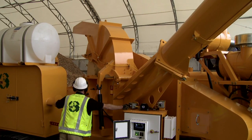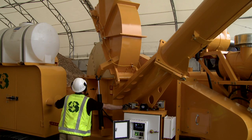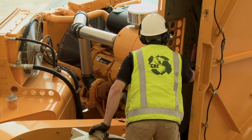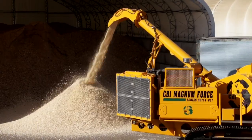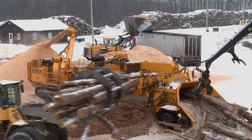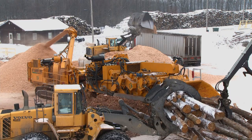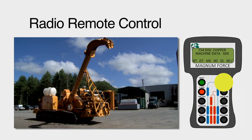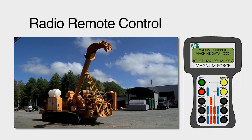The chipper hood opens hydraulically, exposing 180 degrees of the disc for easy service. Bolt-in replacement wear liners protect the entire chipper housing. CBI's DC 754 is specifically designed to work in unison with the CBI Flail 604, either as a wheel-mounted or track-mounted unit. Radio remote control with full mechanical backup runs all functions of the chipper.